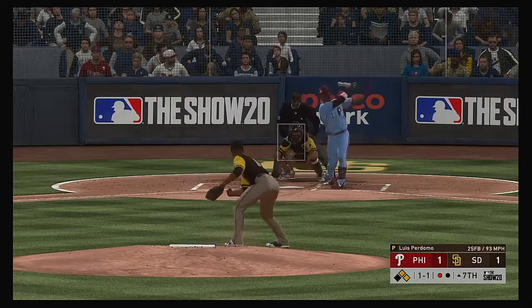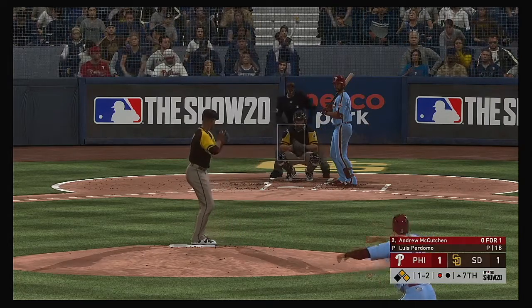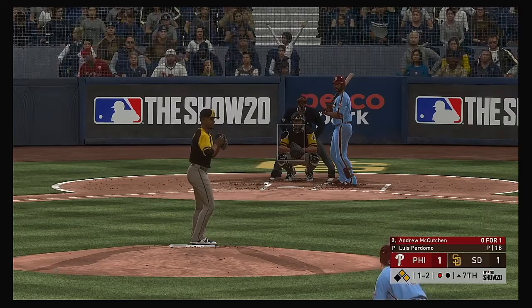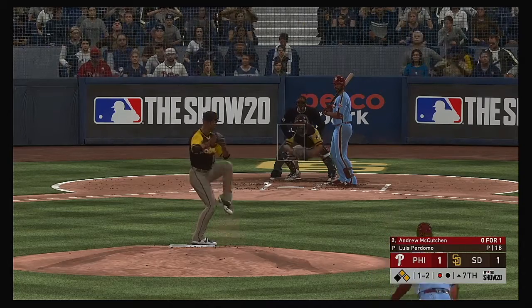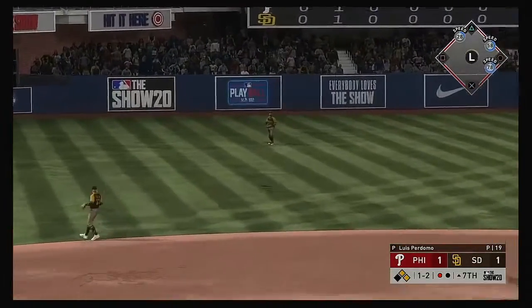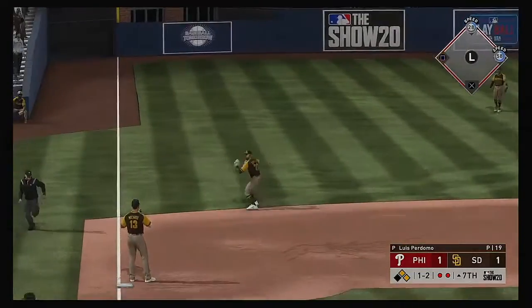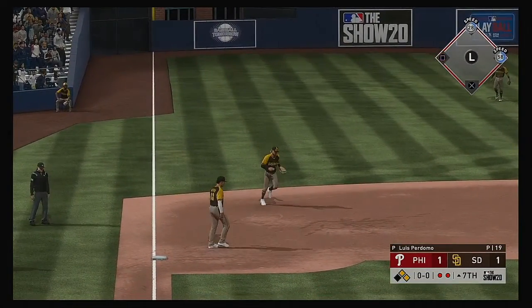Andrew McCutcheon at the plate — chopper foul. The Phillies have been looking for some offense all game long and have yet to find it. He pulls this one in the air out to left — Pham is right there as he puts it away for the second out.